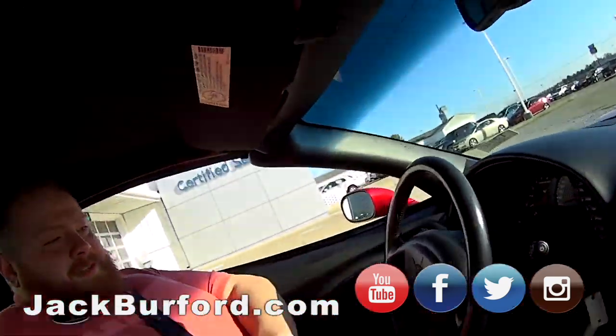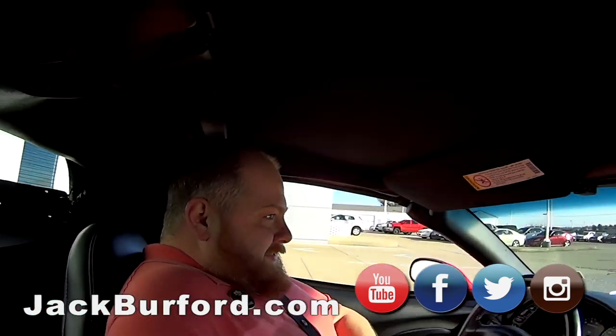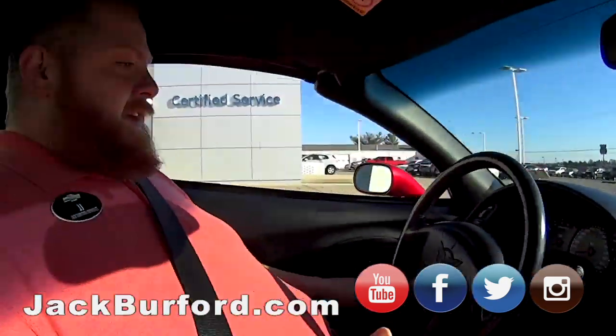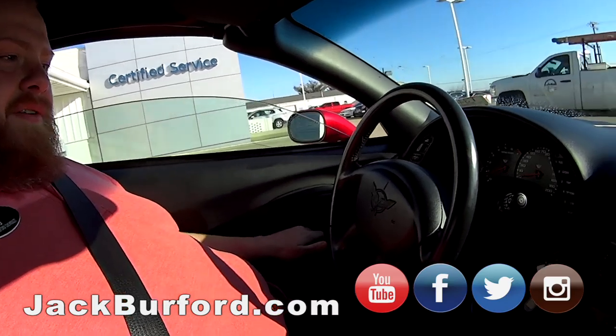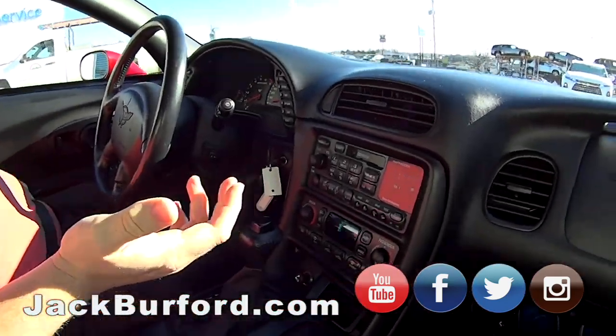JJ, you know what I like about this car? Pop-up headlights. I like pop-up headlights, man, that's nice. Okay, what do we got here? 2002 C5 Corvette. Got the 350 - 5.7 liter engine.